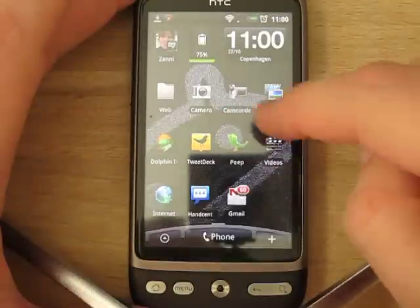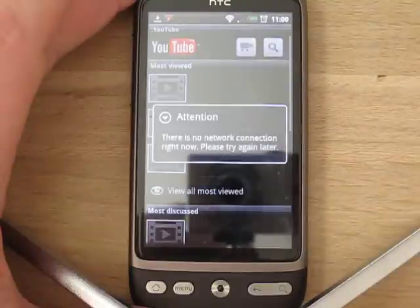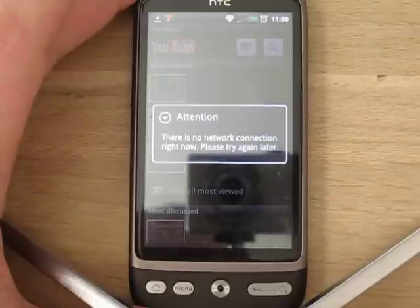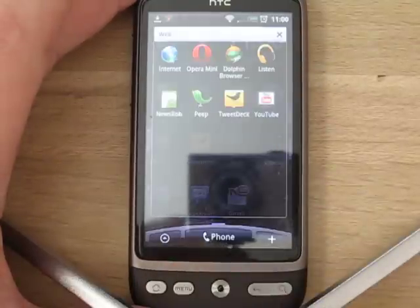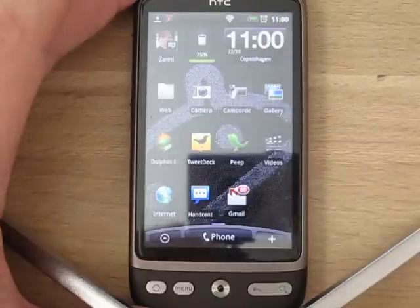Let's try something else — let's try to load the YouTube application. As you can see, there's no network connection right now. Nothing I can do; I can't use the application. Somehow I'm online and at the same time I'm not online.